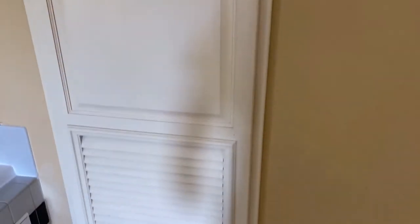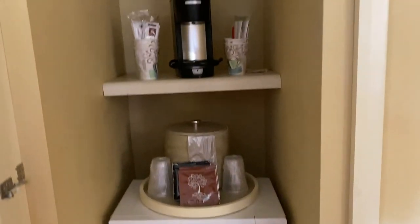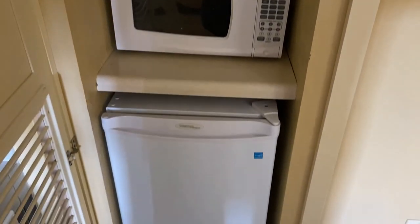Right beside the jacuzzi tub, I saw this and wasn't sure what it was at first — but the refrigerator is tucked in here. It also has a microwave, a little coffee maker, and an ice chest. It's all tucked into this corner out of the way.